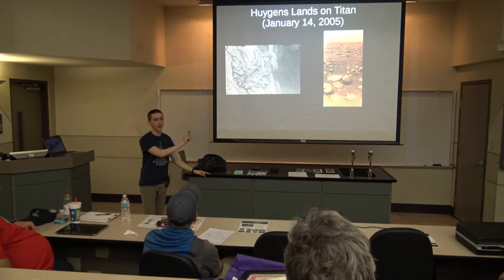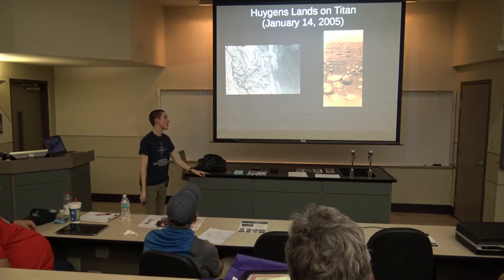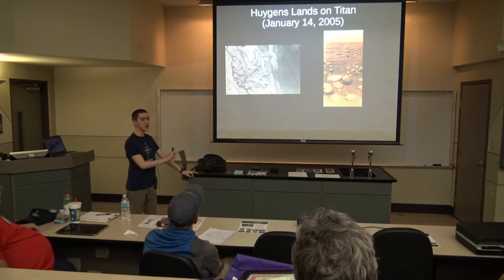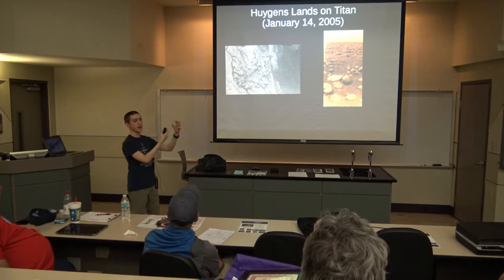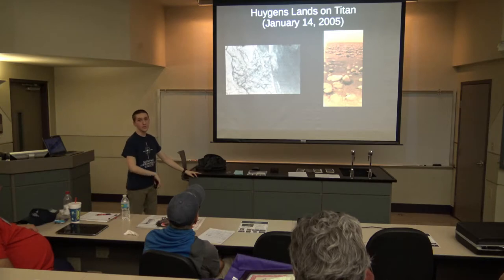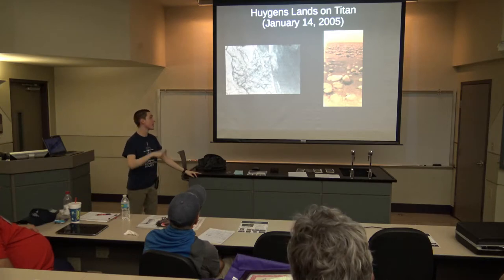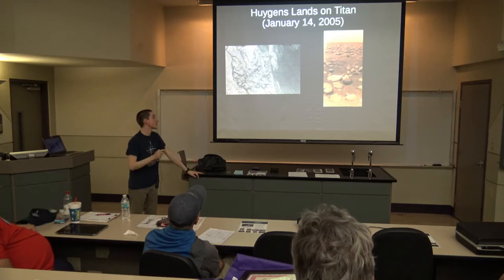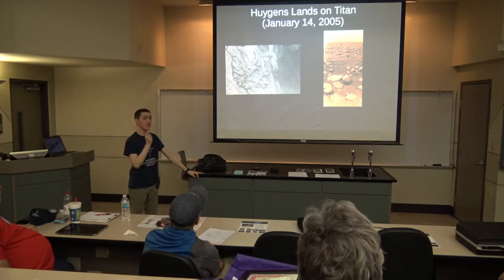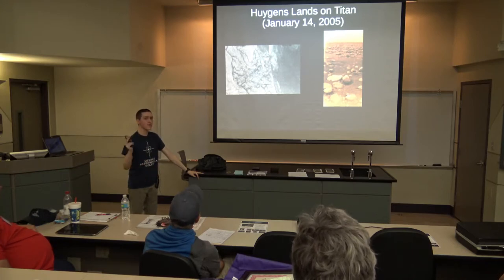Some heads definitely rolled in the programming department. The Huygens probe landed on January 14th and transmitted for about 90 minutes before Cassini went out of range, eventually getting too cold to work anymore. They were only expecting it to work for about 90 minutes anyway, and it was mostly successful. To date, Huygens is the only probe to ever land on Titan, the only probe to land on a moon other than Earth's moon, and the only probe to land in the outer solar system beyond the asteroid belt — many firsts.